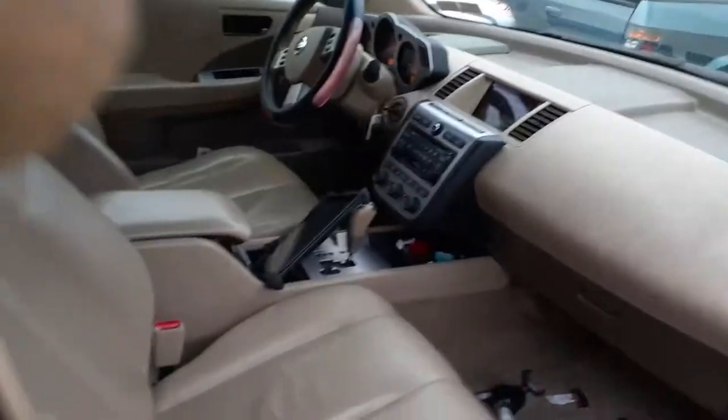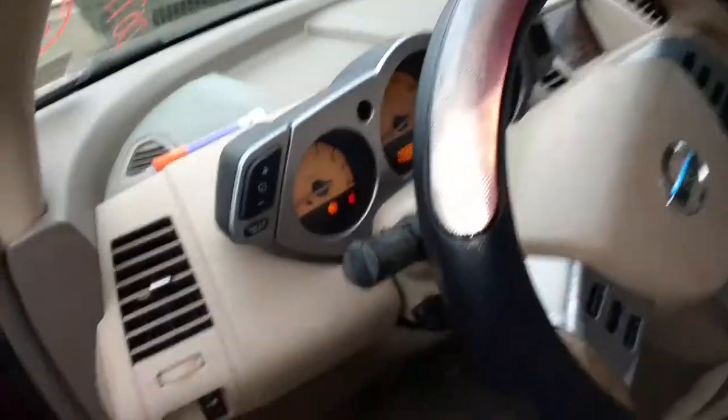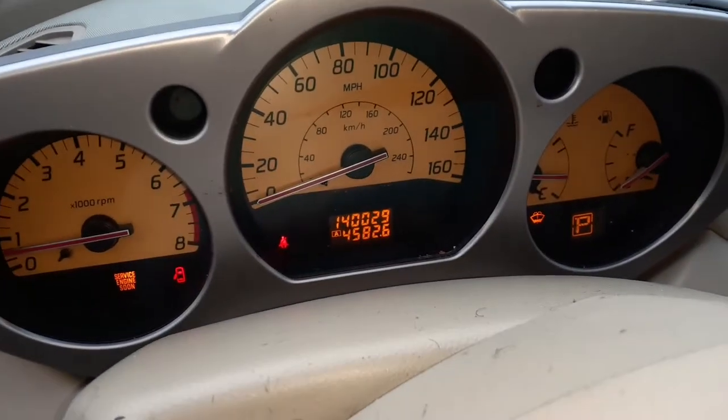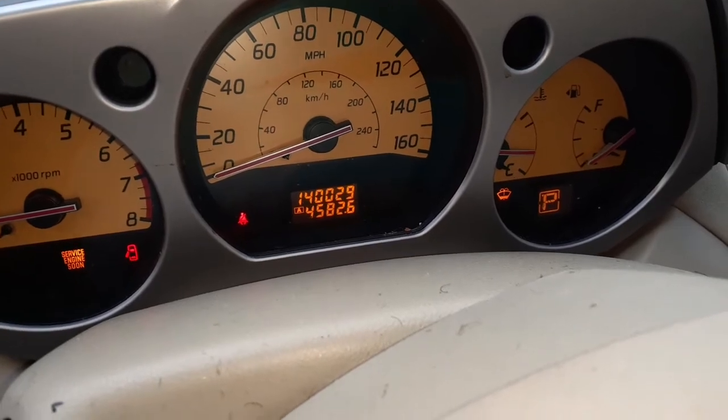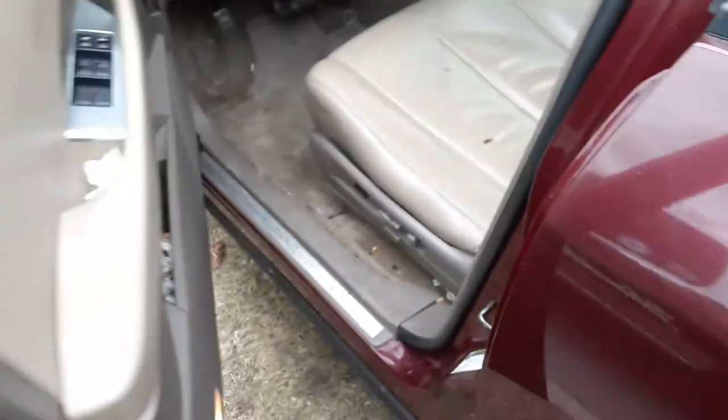Got a good pair of rear seats — tan leather. The interior trim code is the letter C, as in Charlie. The motor in this vehicle is no good. It is a 3.5 CVT automatic. Here's your cluster — 140k. Window switches all good, got dual automatics.